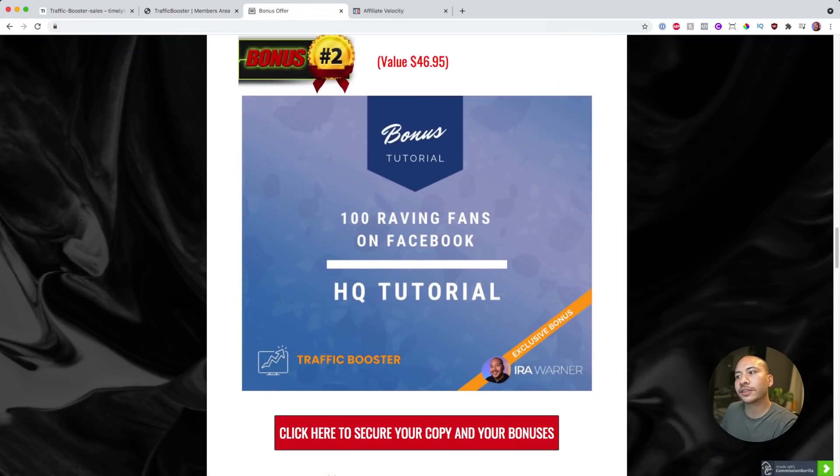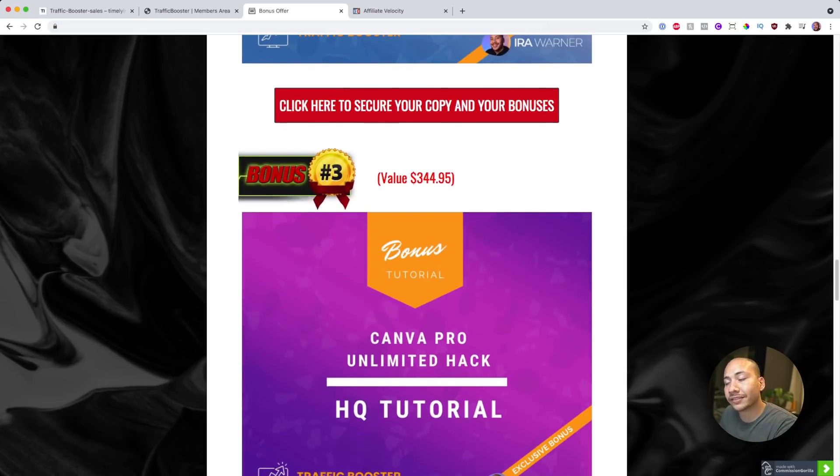The second bonus you get access to is 'How to Get 100 Raving Fans on Facebook.' When you pick up Traffic Booster you get access to some organic methods, but this method wasn't included there. It's a great free method for generating high-quality engaged organic leads. The idea is that if you can create a seed audience of 100 raving fans — people who already know you, like you, and trust you — then selling anything from that point on becomes so much easier than pushing a product onto people who don't know who you are.